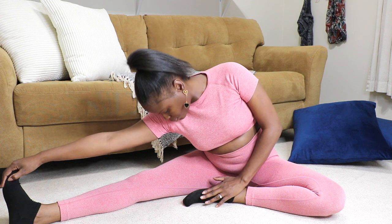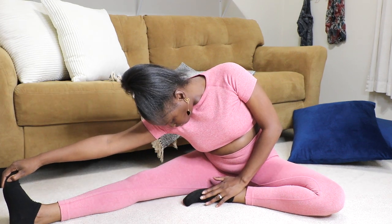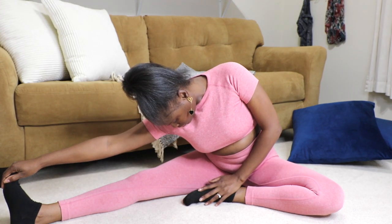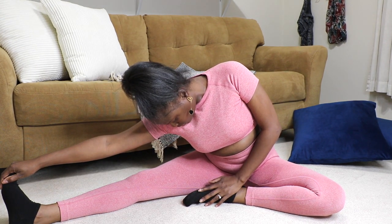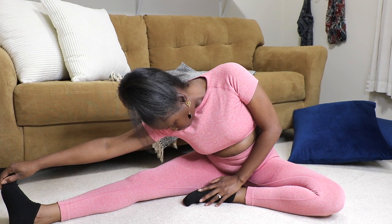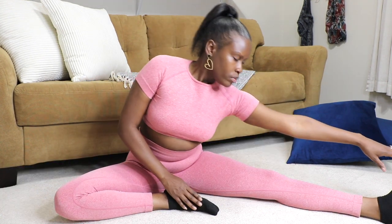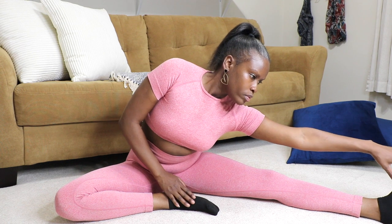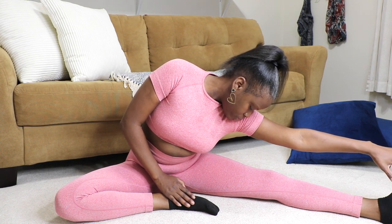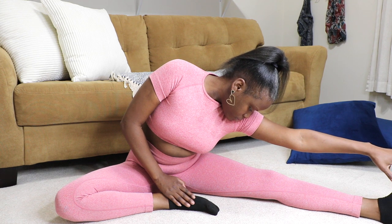I did this one a lot as a dancer in high school — and believe it or not, I even used to be able to do a split! For this one, in a seated position, extend one leg straight and position the foot of your opposite leg resting against your upper thigh. Keeping your back straight, reach towards your ankle or foot gently. Hold the position for 30 to 60 seconds, then switch sides and repeat.